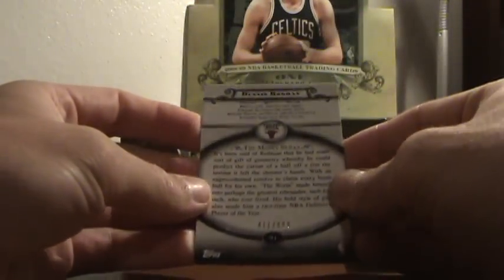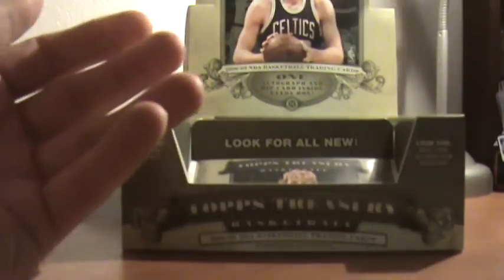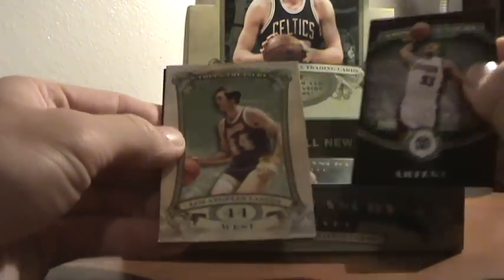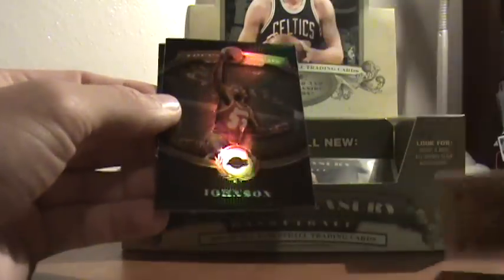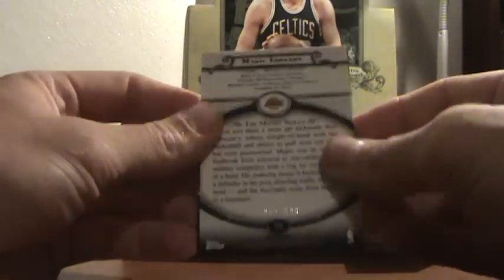Dennis Rodman again, 411 of 999. Next we got our rip card — Jerry West. I've already had one of these. Should be numbered — this one's numbered at 299. So we'll save that to the end. Magic Johnson, 910 of 999.